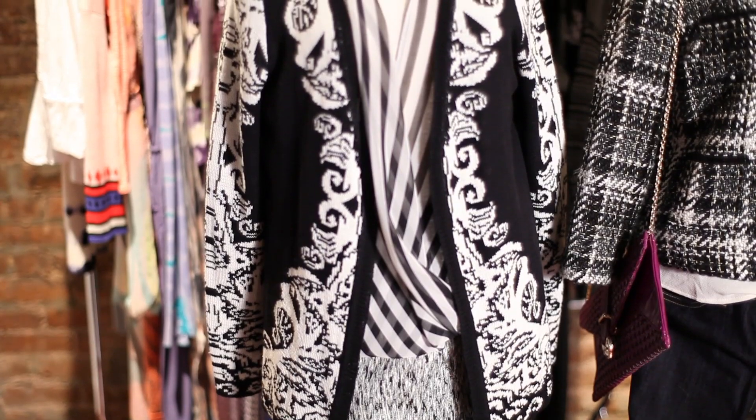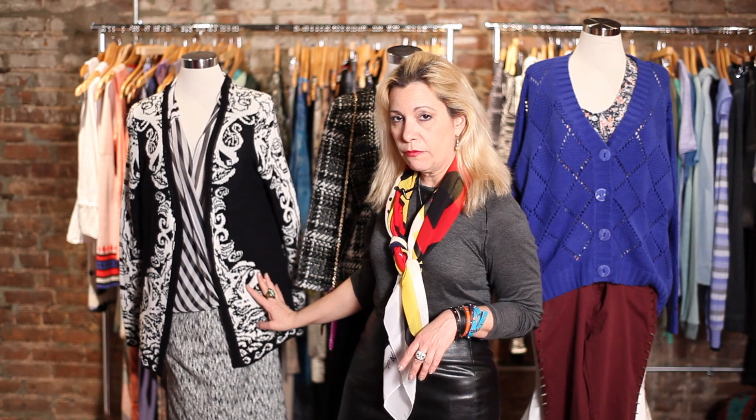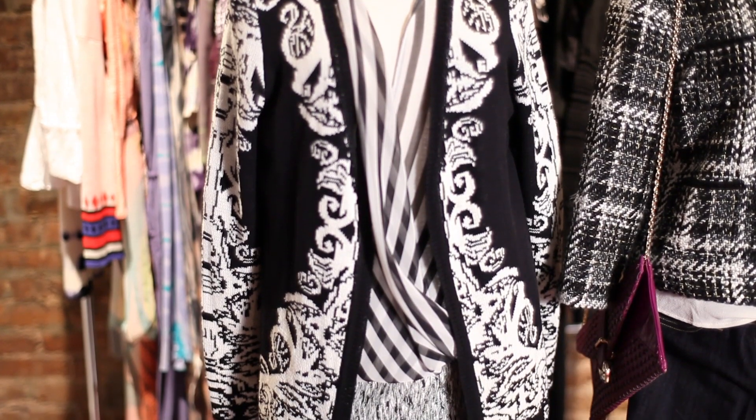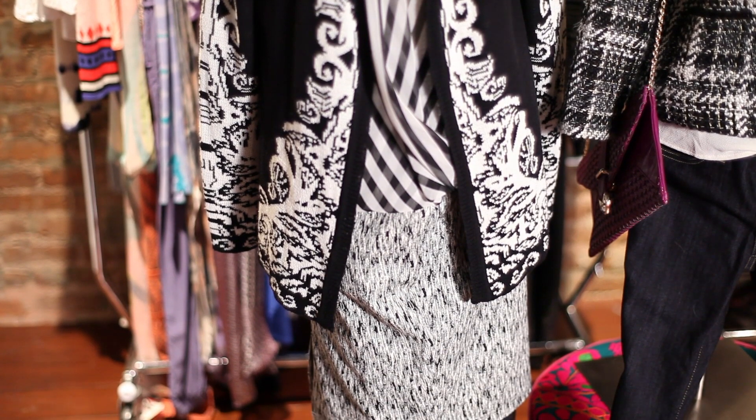Let's go through a couple of quick trends right now. One of the big trends for this fall and winter is black and white print on print on print, or the graphic print trend. For that, what we did was we took a cardigan that's black and white from RD Style, paired it with a striped shirt from RD Style, and then a print skirt.